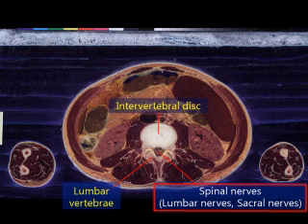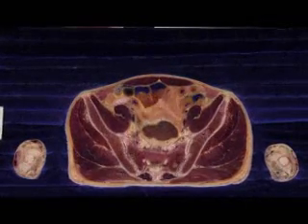The spinal nerves you see now go downwards and convey sensory and motor impulses for the pelvis, groin, and legs.